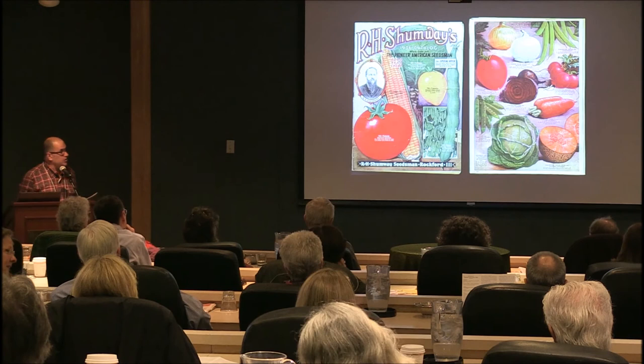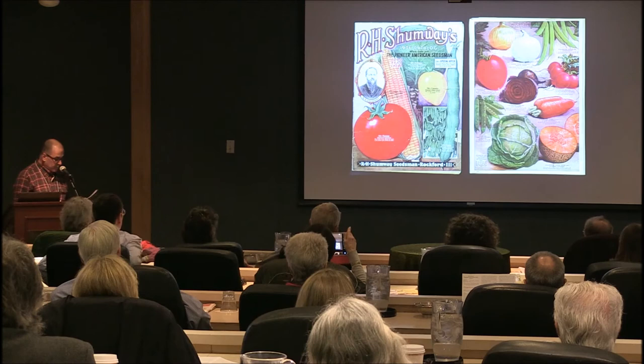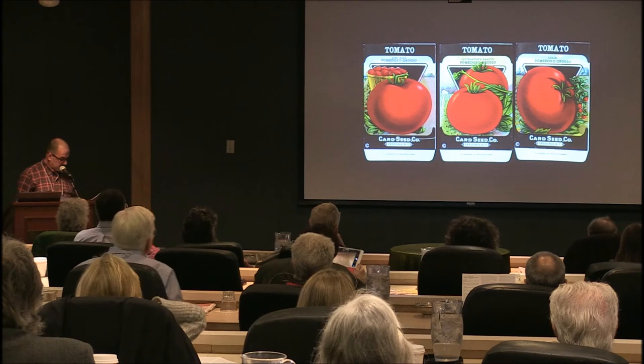O is for Ox Heart Tomato. Here we see a Shumway catalog — as the name implies, Ox Hearts have that distinctive shape. This is their 1936 catalog, showing the yellow one and others.